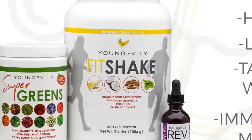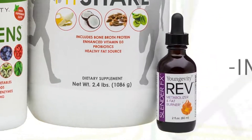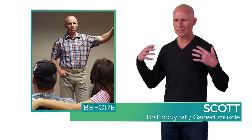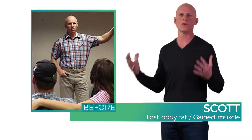It includes delicious protein sources like our Fit Shake, Super Greens and our Slender FX Rev products — all the right nutrients to ignite your metabolism. It just feels like everything is working the way it's supposed to work. I just feel so good. It's amazing.